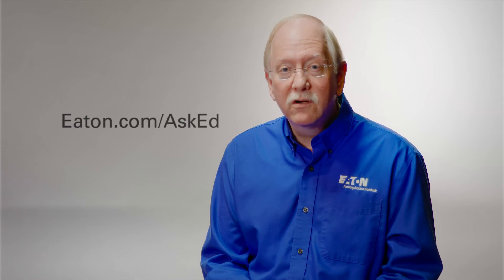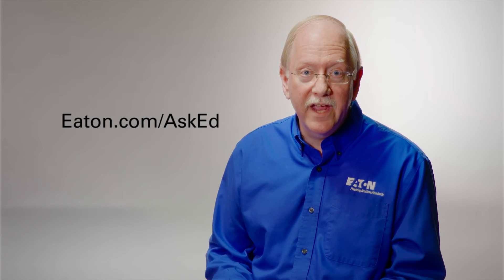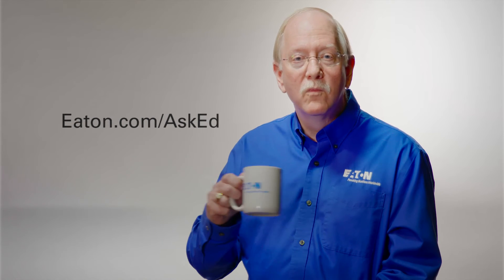Hopefully that answers your question, Ted. If you have a question about your UPS architecture, check out our website or contact us here at Ask Ed. And if we use your question on the air, we could send you one of our Eton coffee mugs, which can be used for beverages other than coffee — so keep that in mind and keep those cards and letters coming.